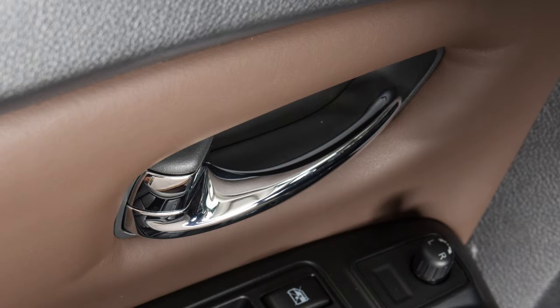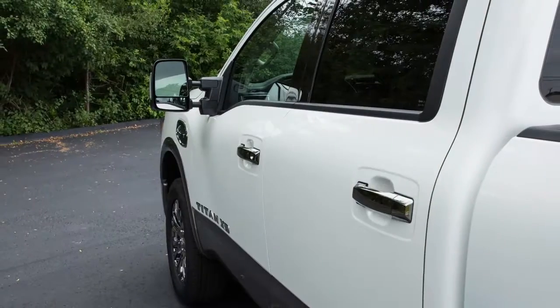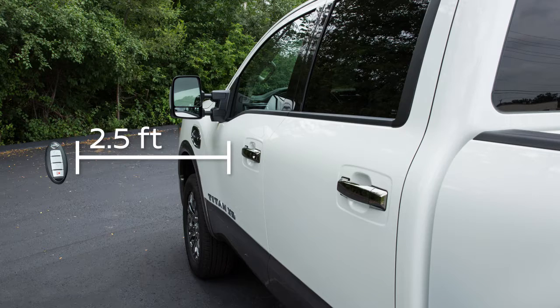To lock your vehicle, push any door handle's request switch once after all doors have been closed. These lock and unlock functions are operational when the Intelligent Key is within approximately two and a half feet of the corresponding request switch.